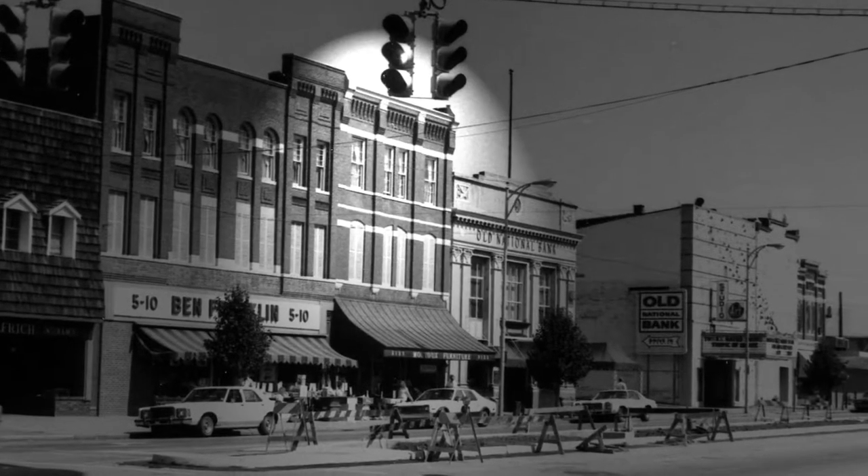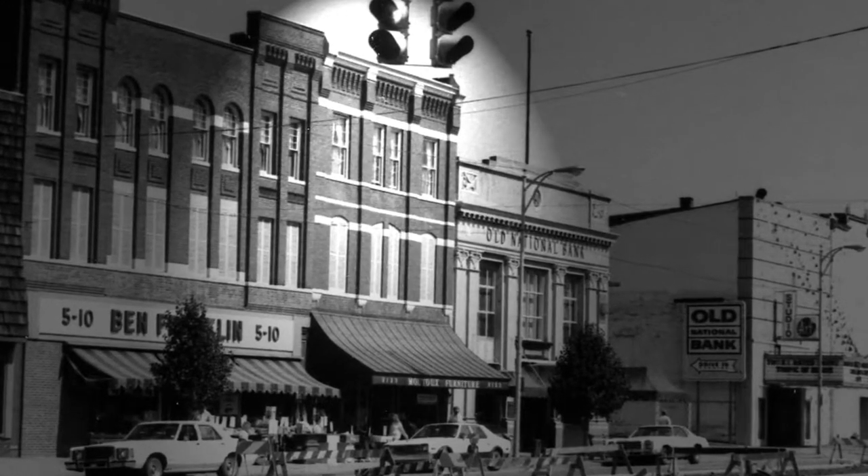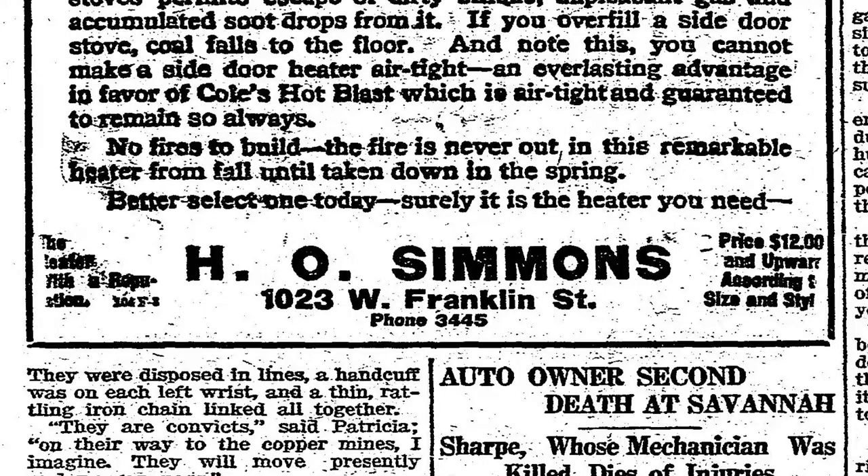The building at 2123 West Franklin Street has been there for over a hundred years. It was first opened in 1894 as a hardware store by Henry Simmons, often called H.O. Simmons.